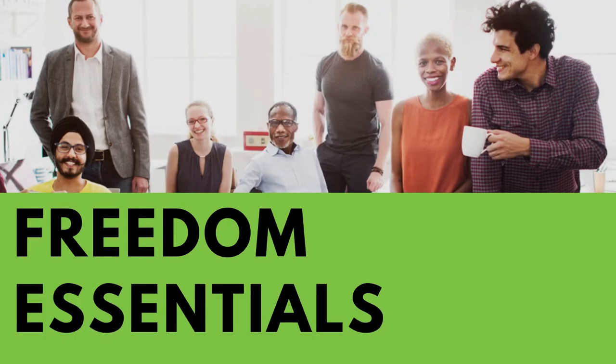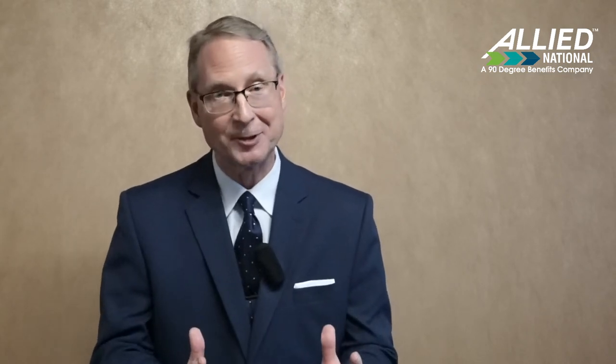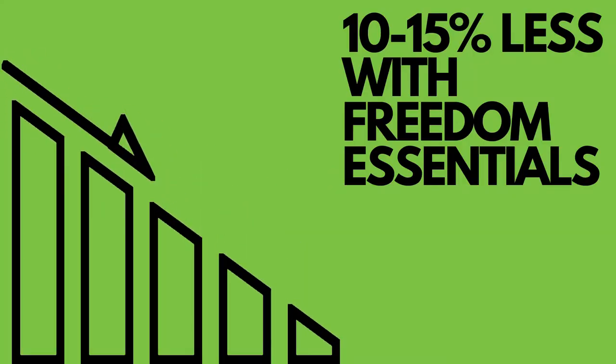Our most cost-effective plan is the Freedom Essentials. The Freedom Essentials is a full major medical plan utilizing reference-based pricing with savings. Compared to our Freedom traditional plan, the savings are between 10 to 15% less.